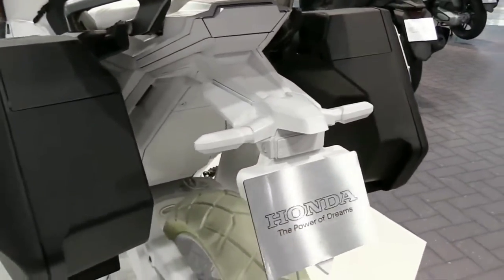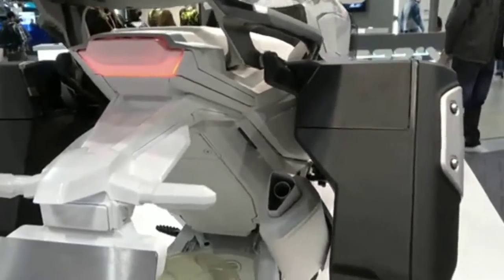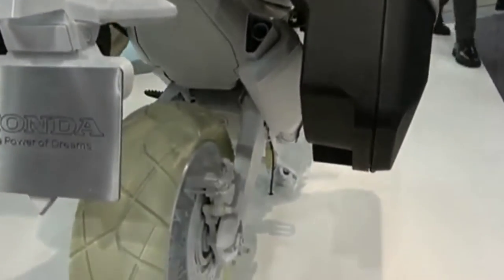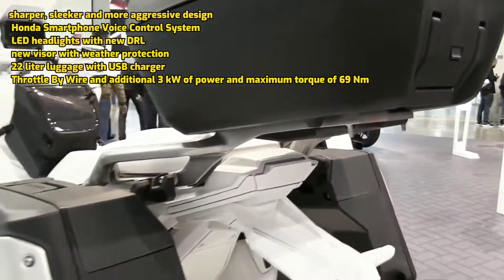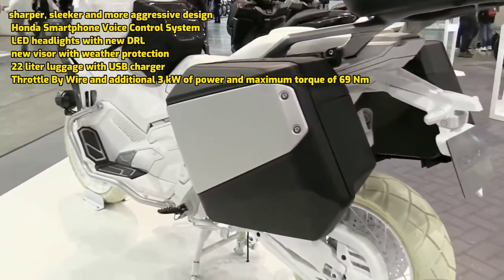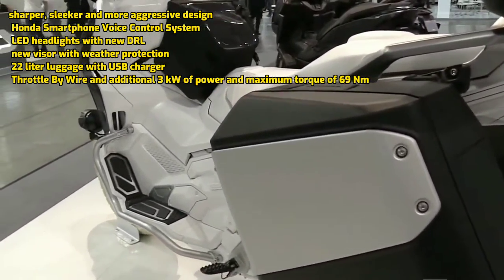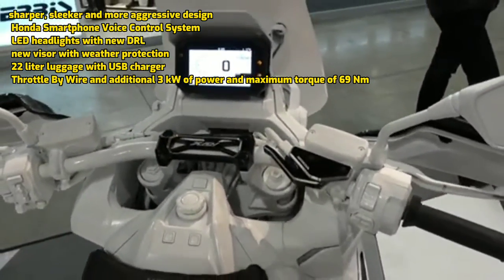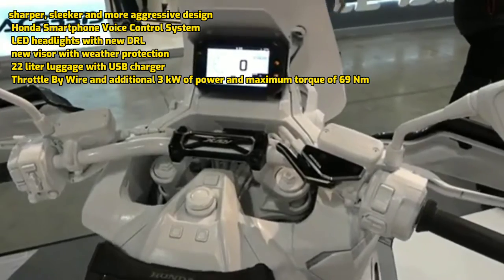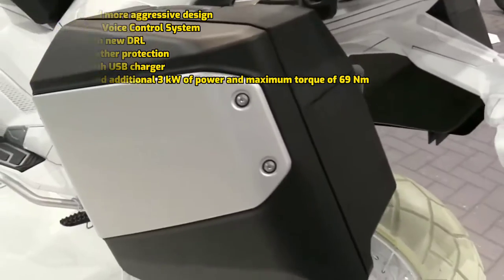Here are some important changes and excellent features of the Honda X-ADV 750: a sharper, sleeker, and more aggressive design; Honda smartphone voice control system; LED headlights with new DRL; new visor with weather protection; 22-liter luggage with USB charger; throttle-by-wire with an additional 3 kilowatts of power; and maximum torque of 69 Newton-meters.